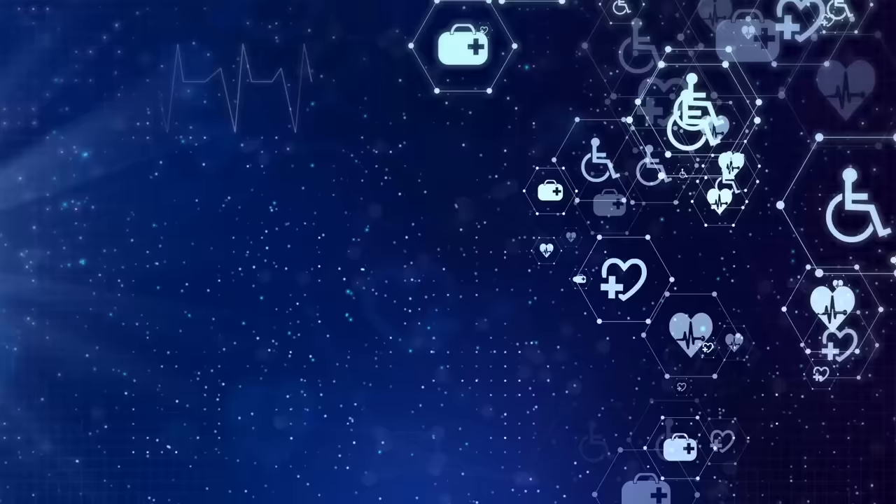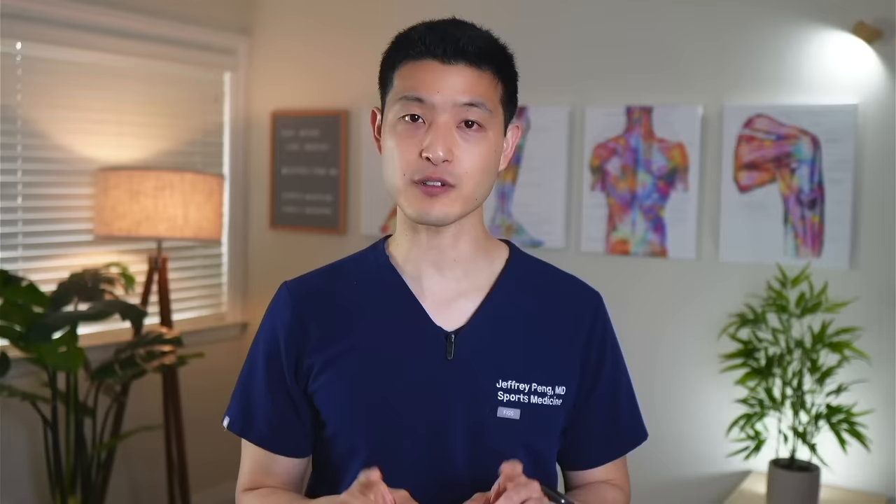In general, you want to start with the lower end of the dosage range for about two months, then increase if necessary. If the higher dose doesn't provide additional benefits, go back down to the lower dose to minimize the risk of potential side effects. Boswellia products are generally considered very safe — in the studies conducted, there were no significant differences in adverse events between Boswellia and control groups. However, herbal products and supplements can interact with prescription medications, potentially resulting in severe consequences. Therefore, it is always best to consult with your healthcare provider regarding any questions or concerns, particularly regarding potential interactions.